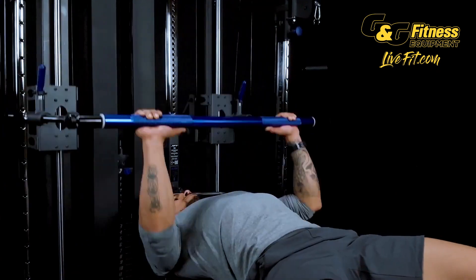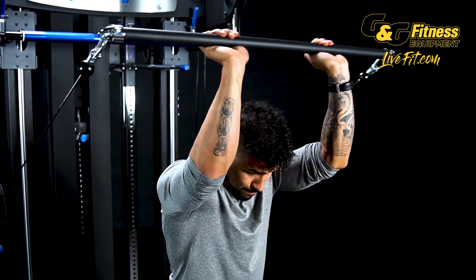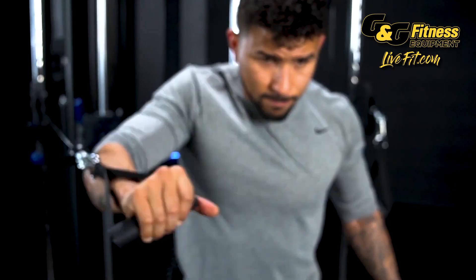The XFT is the latest in strength training technology, fusing free weight barbell training with a functional home gym that fits on just 5 feet of floor space.